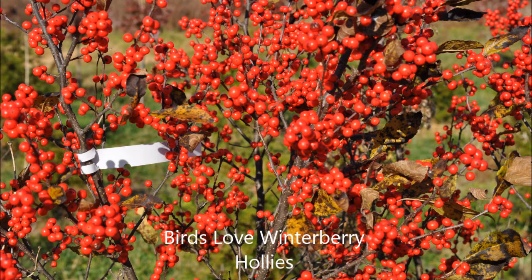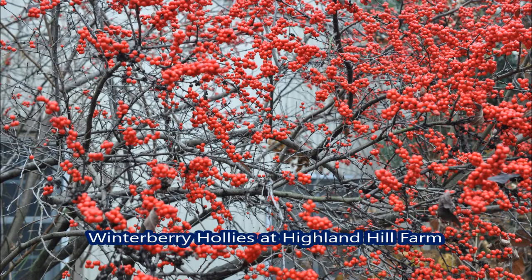These are common winterberry hollies that we grow at Highland Hill Farm. They're a deciduous shrub with their range in eastern North America.